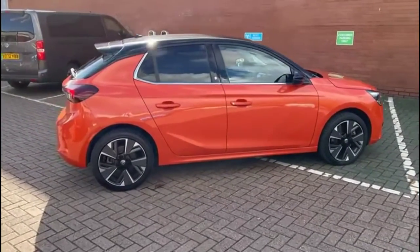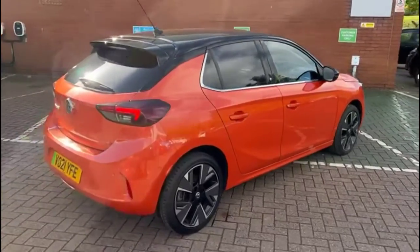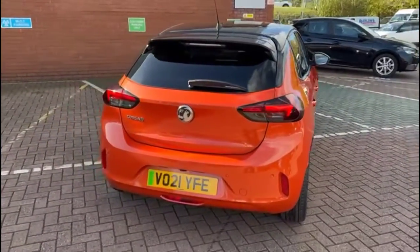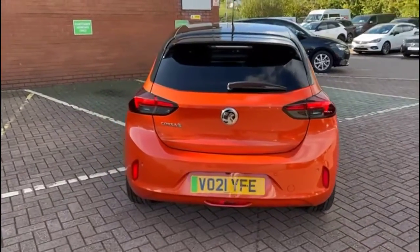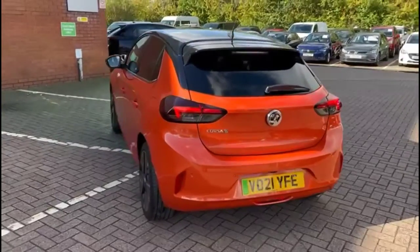It comes with many features, including colour-coded door handles and contrasting black mirrors with built-in indicators. Rear spoiler with integrated LED brake lights and rear fog lights. Privacy glass, plus parking sensors and reversing camera.